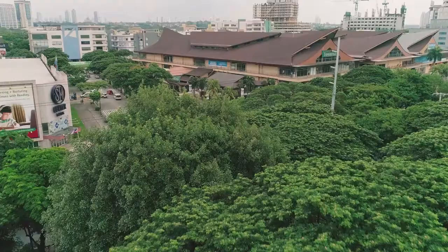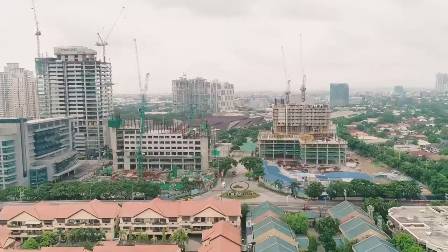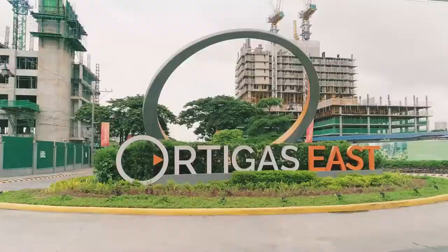A perfect spot where all of life's points of needs and wants come together. A prime location with access to three major thoroughfares. If you think finding this place is impossible, Ortigas Land will beg to differ.